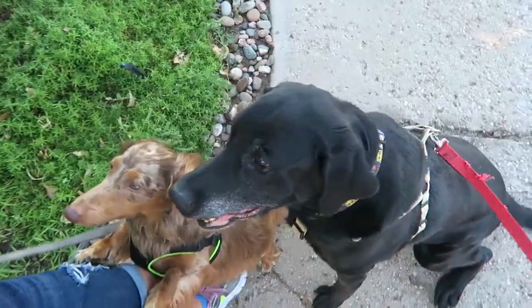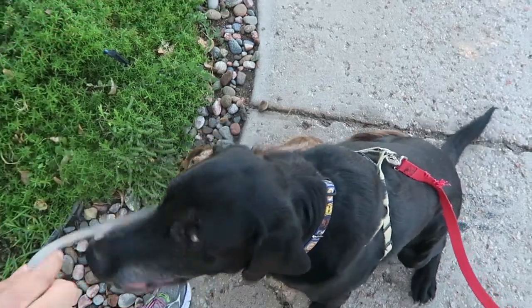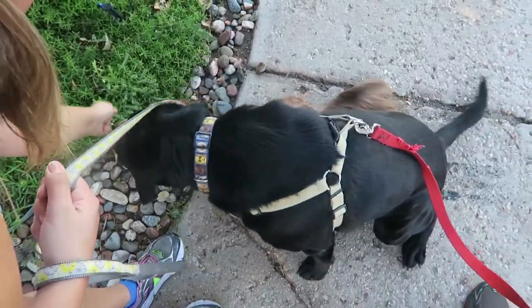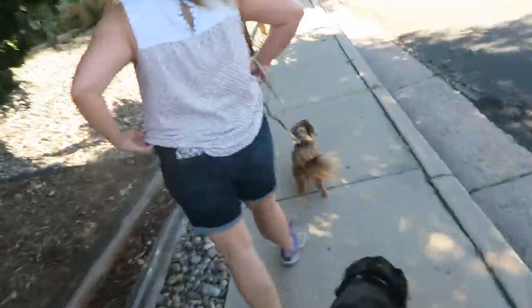All right, let's go. No, you're not sitting, Gary. Gary, sit — no, sit. Good girl. Good boy, okay. He said I'm done sitting now. That's us trying to teach them to sit at the corners. Let's cross over and go down this way.